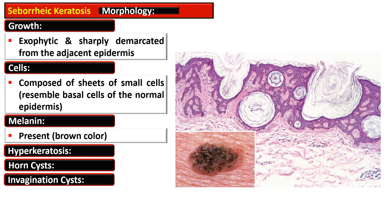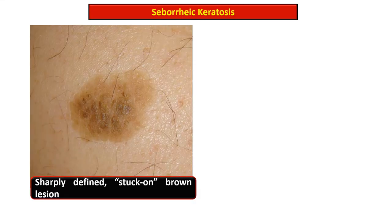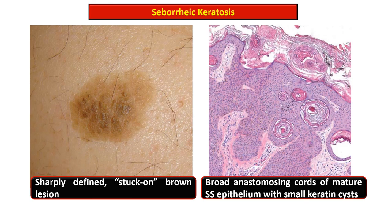The pseudo horn cysts communicate with the exterior, while horn cysts are buried inside. If the lesion is inflamed, the cells show whorling or foci of squamous differentiation. Histologically, there is presence of mature stratified squamous epithelium and numerous horn cysts, along with hyperkeratosis, imparting a characteristic appearance.